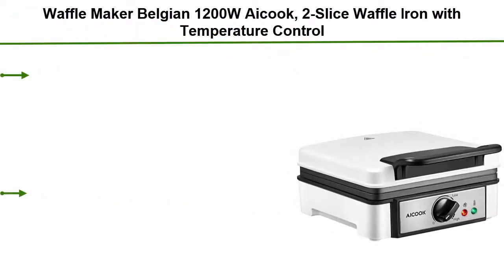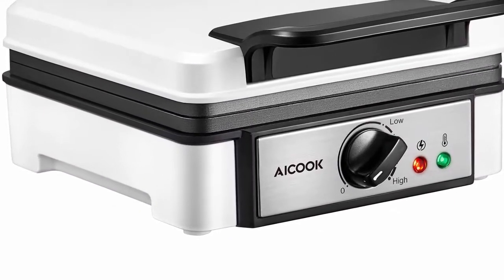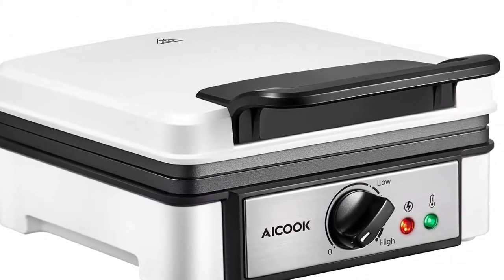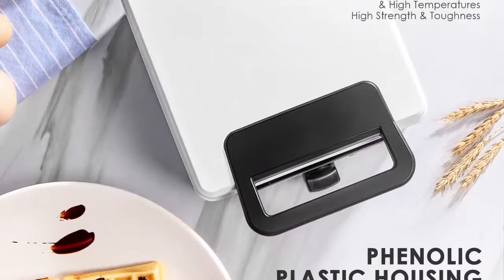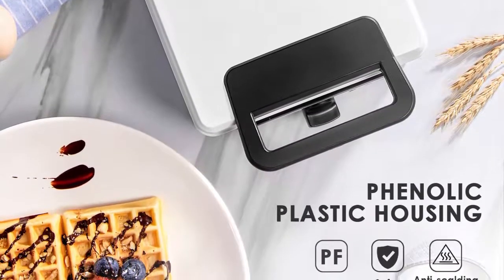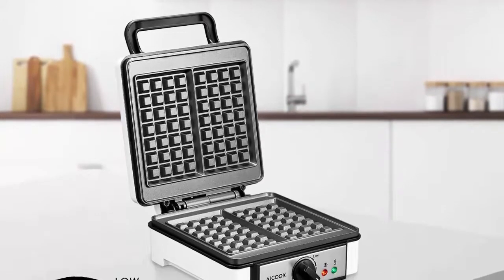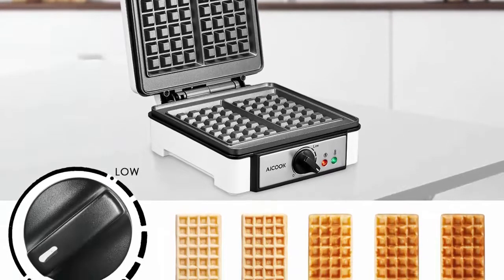Top 4: Waffle Maker Belgian 1200W Cook — 2-slice waffle iron with temperature control, electric waffle machine made of anti-scaled phenolic plastic, indicator lights, non-stick coating, cord storage. High quality baking plates — 2-piece baking plates cater to large families' need for Belgian style waffle breakfast. With electric coils behind both plates, this waffle maker heats up quickly and evenly. A more durable non-stick coating allows low-fat baking, and the waffles can be easily removed in one piece. Sticky dough is also a thing of the past.